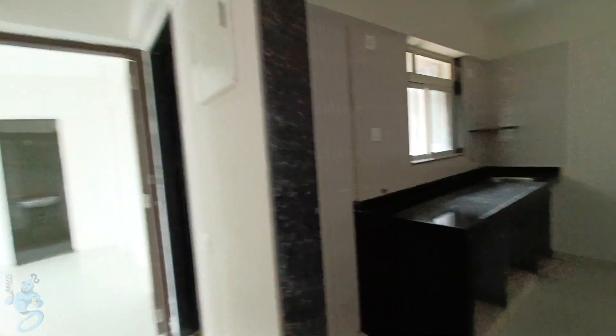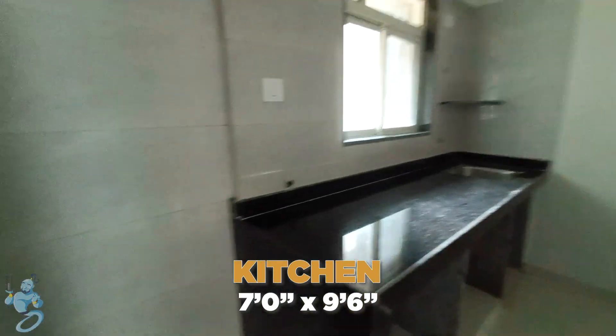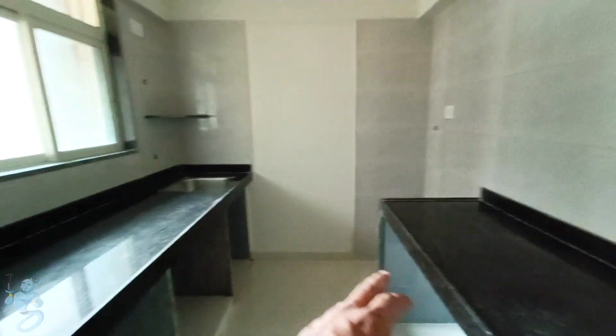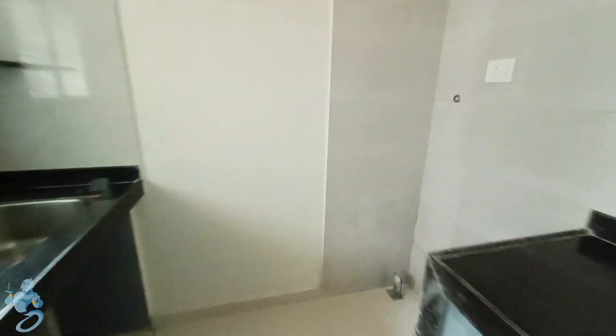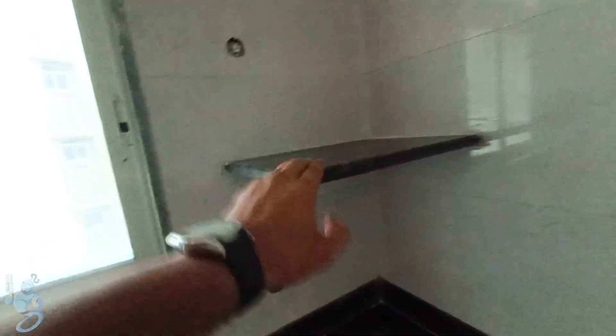Going inside the passage, on the right we have our kitchen with parallel platforms. We have space for our fridge on the left, and on the right in the corner we have space for our washing machine with water input and output. We have good space for cabinets under and above the kitchen platforms, and also a small platform for a water purifier or matka.